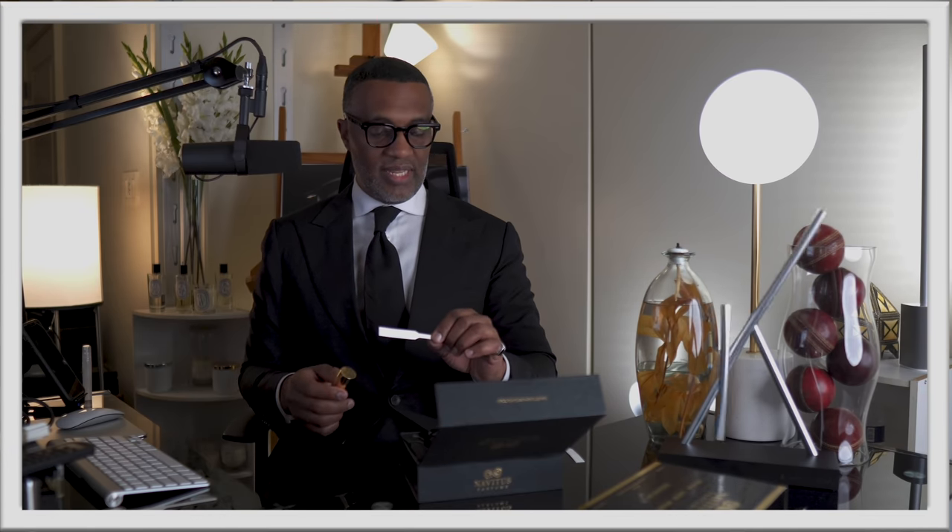Next we have 'Arcanum.' The top notes are cinnamon, coconut, frankincense tears; the heart is labdanum, osmanthus, and Laotian oud; into the base dark amber, woods, vanilla, and tonka bean. I've already smelled these many times before and worn them — I just want to get a refresh.